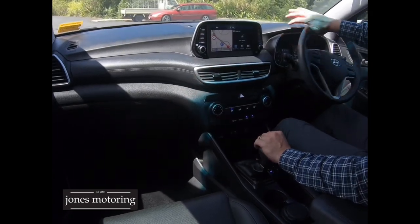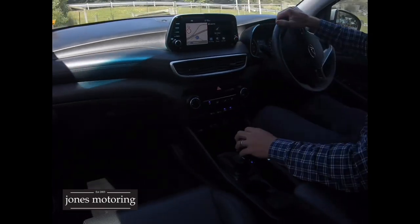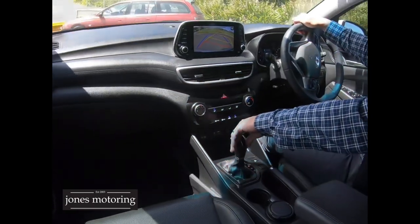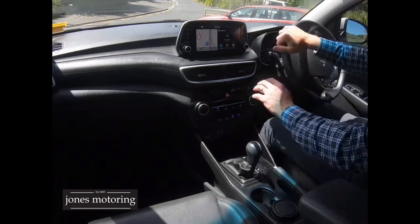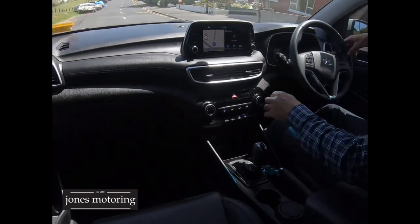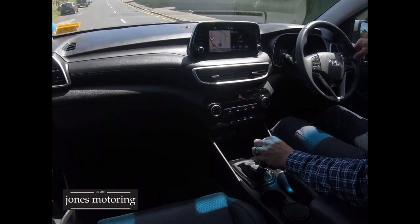It drives beautifully. Good tyres, no marks to the alloys. And the best thing is the price — price check it yourself. Equivalent vehicles would be 30 grand, so we've put it out at $24,999 as a bit of a special. Air con blows nice and cold, just exactly as you'd expect. Bluetooth, reverse camera.